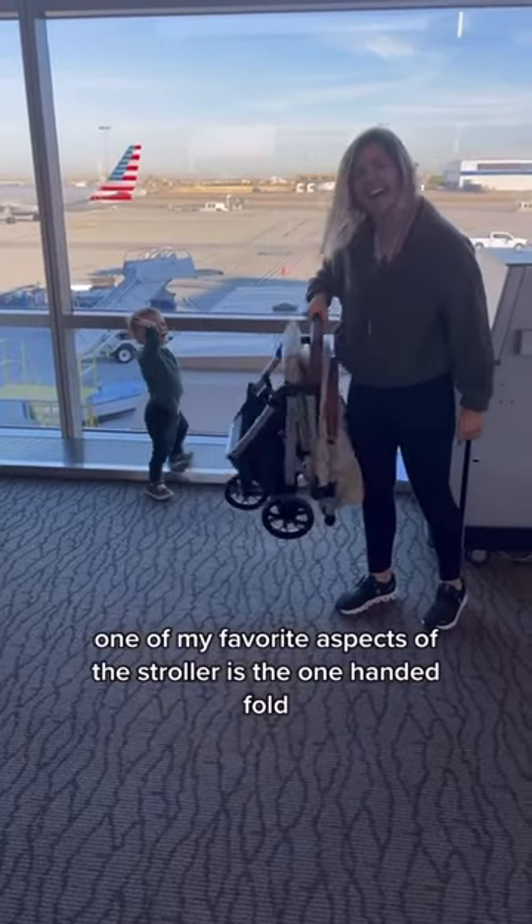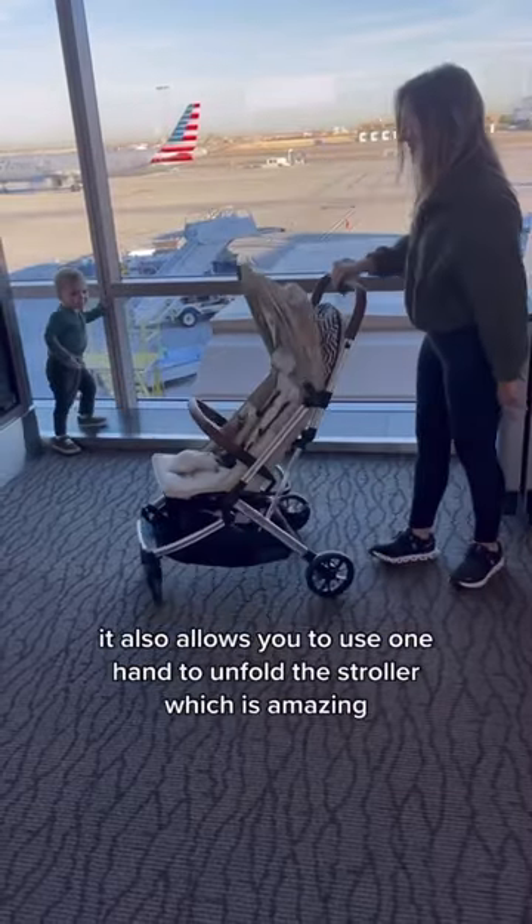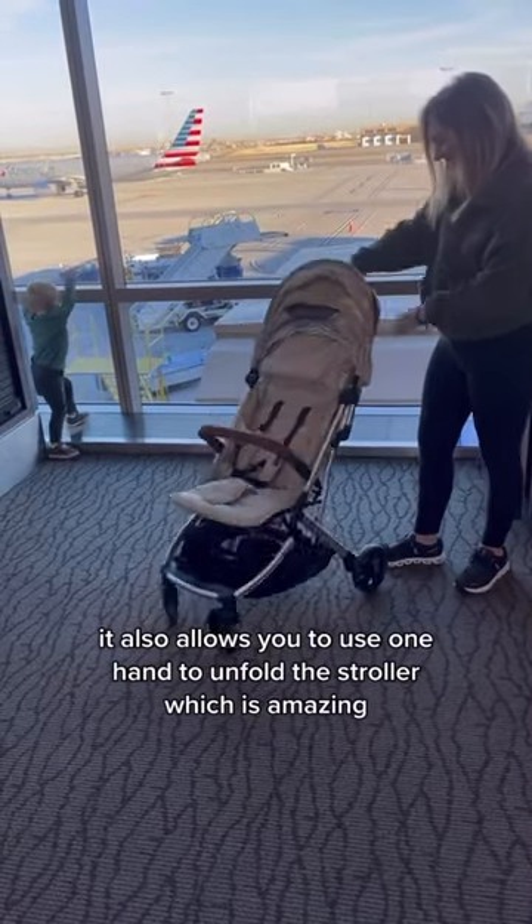One of my favorite aspects of the stroller is the one-handed fold because it's so convenient when you're traveling. It also allows you to use one hand to unfold the stroller, which is amazing.